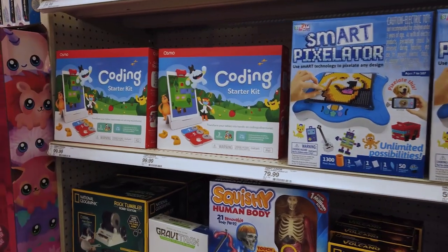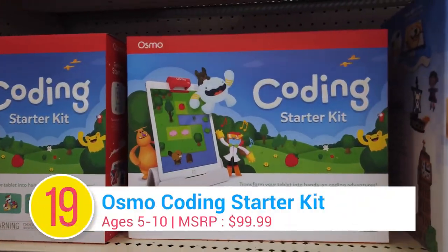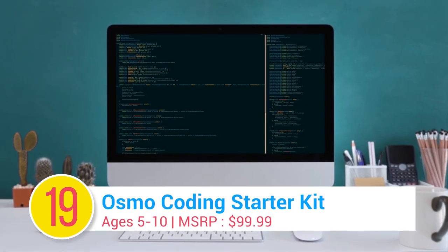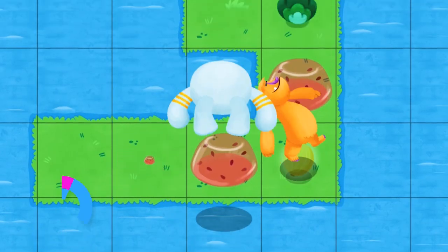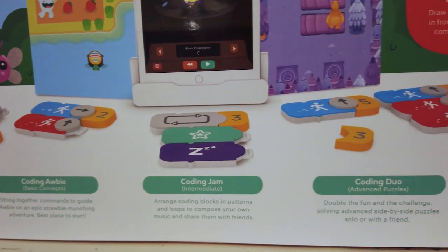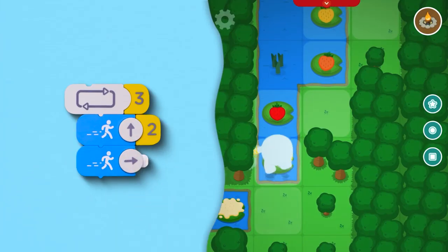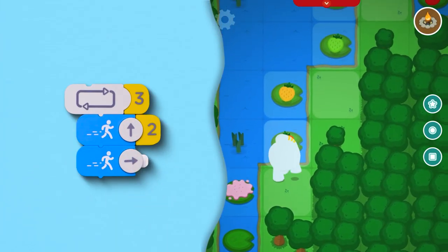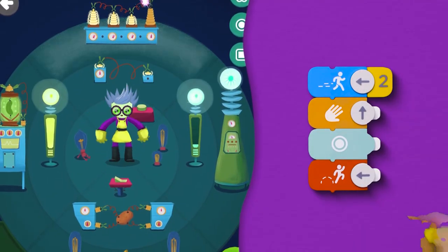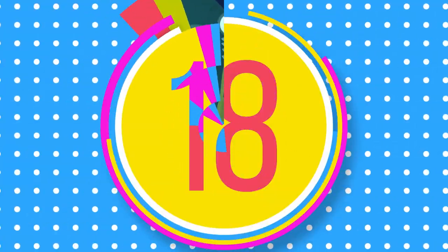Number 19: Osmo Coding Starter Kit. Staring at your computer screen and learning to code isn't exactly fun, but video games are. Designed for iPad, the Osmo Coding Starter Kit combines physical blocks with on-screen video games. By combining the various blocks, kids control the on-screen character. To beat the levels, kids need to learn the basics of coding, including sequencing and loops.